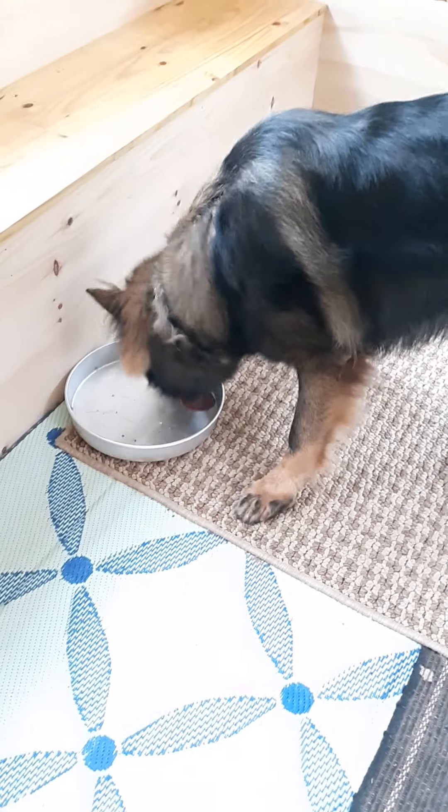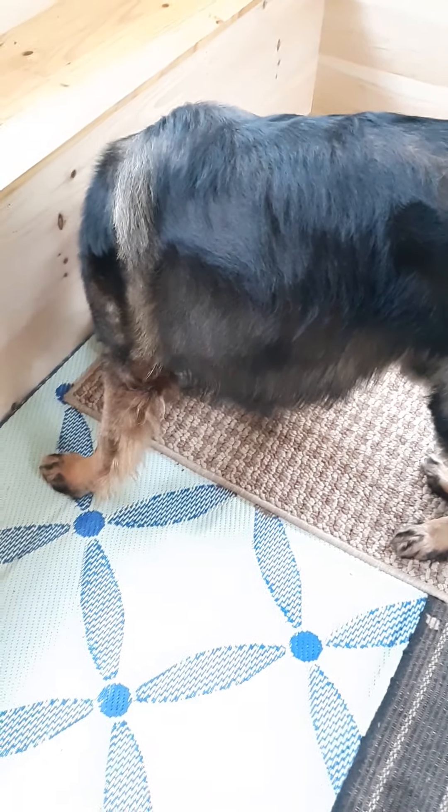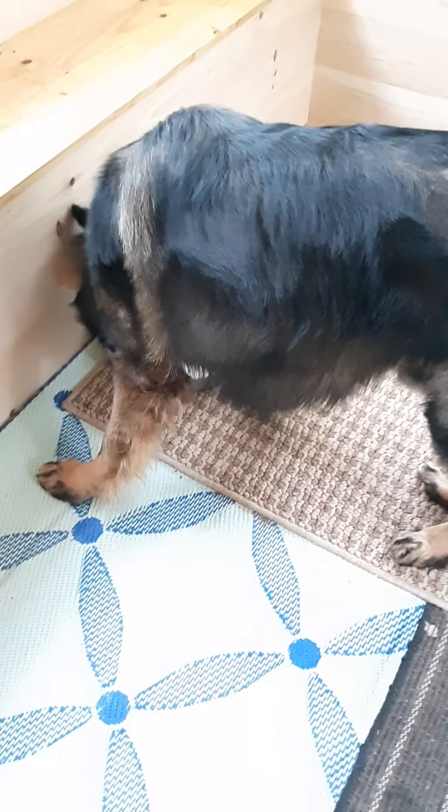He had a dehydrated duck foot today when we were clipping his nails. I rewarded him for good behavior with pieces of a dehydrated duck foot.